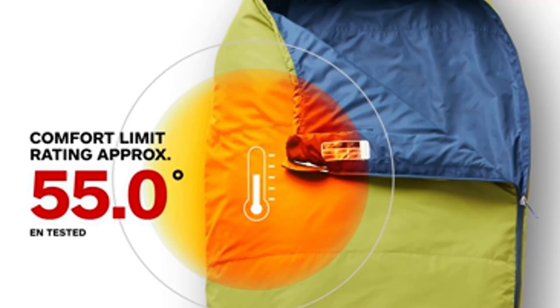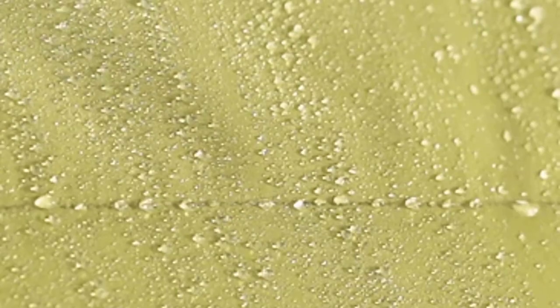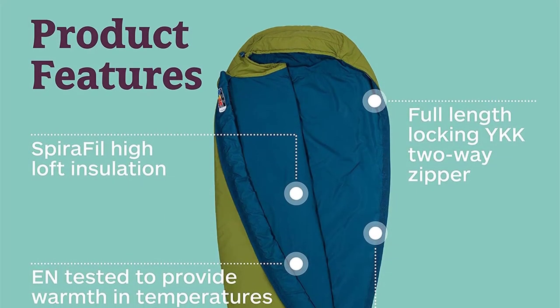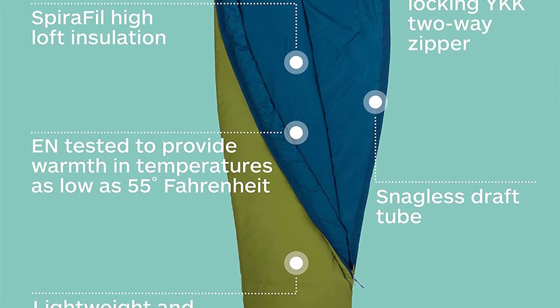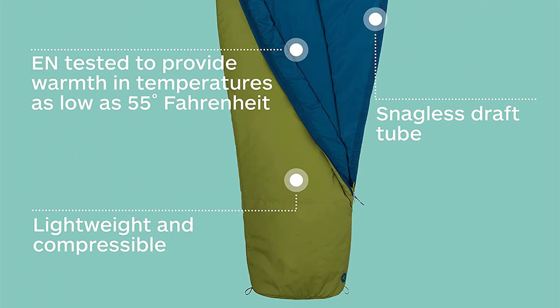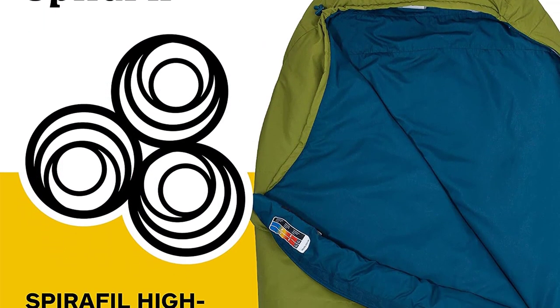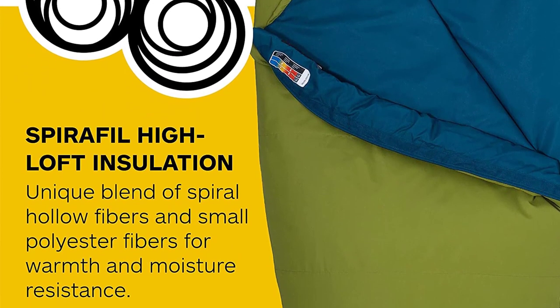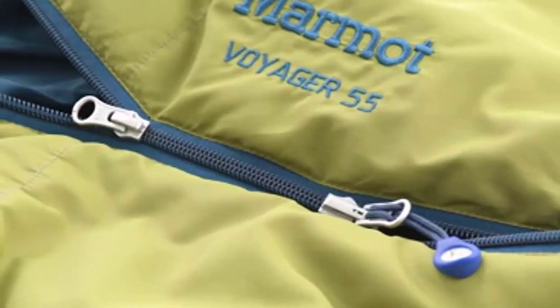The 50D 100% polyester material makes it highly durable, and the pack volume is 167.8 cubic inches (2.75 liters) for the regular size and 200.2 cubic inches (3.28 liters) for the long size. This sleeping bag is EN rated as comfortable for men at a lower limit of approximately 55 degrees Fahrenheit. Get your hands on the Marmot Voyager 55 Mummy Sleeping Bag and experience a cozy and comfortable sleep during your camping or backpacking trips.